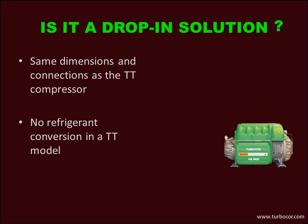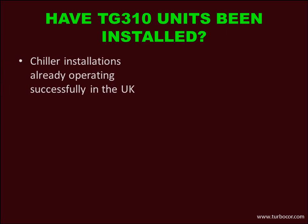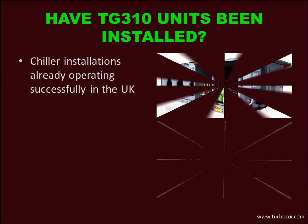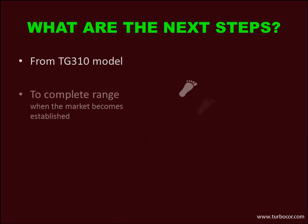However, it is not possible to field convert an existing TT compressor to a TG compressor. Have TG310 units already been installed in the field? Yes, there are OEM chiller installations already operating successfully in the UK. What are the next steps for the range? At present we have the TG310 model, and we are intending to develop other models when the market for TG compressors starts to become established.